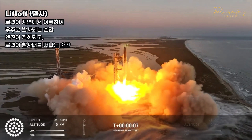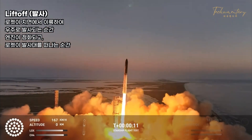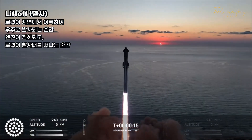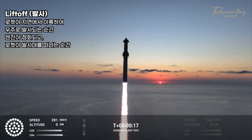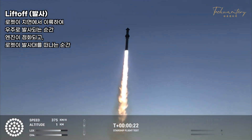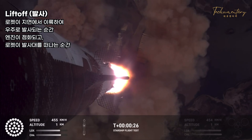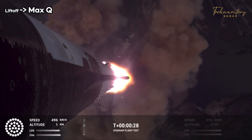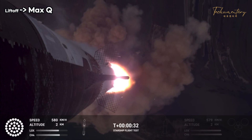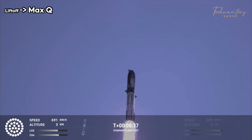We have liftoff. Vehicles pitching downrange. Chamber pressure nominal. 30 seconds into the flight, the rumble is just starting to reach us here at launch control.